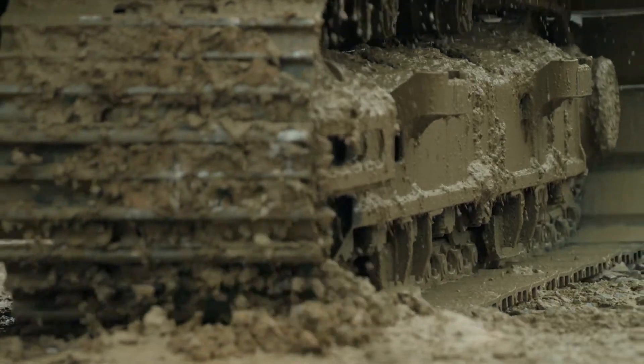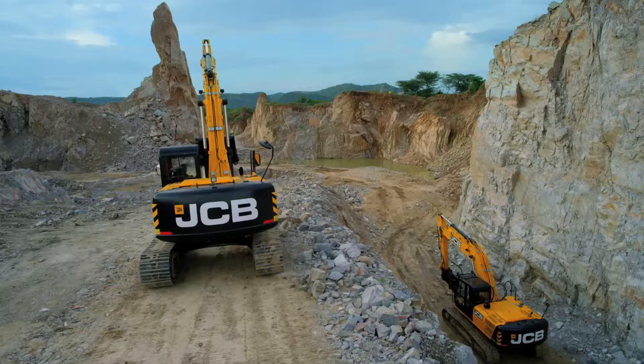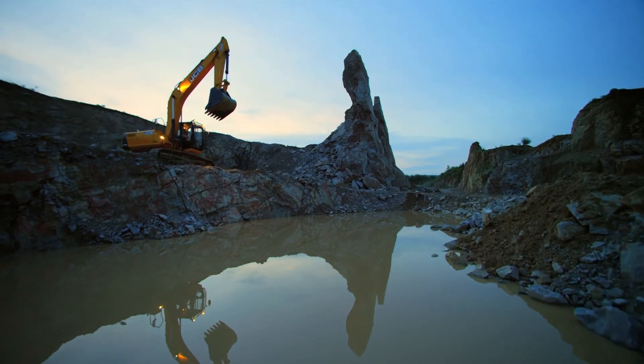So get ready to go the extra mile with the JCB 220LC Extra. With JCB, you can always expect more.